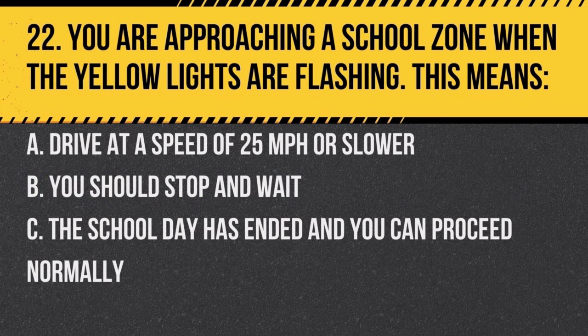Question 22. You are approaching a school zone when the yellow lights are flashing. This means: a. drive at a speed of 25 miles per hour or slower, b. you should stop and wait, c. the school day has ended and you can proceed normally. Answer: a. drive at a speed of 25 miles per hour or slower. This ensures the safety of students and pedestrians.